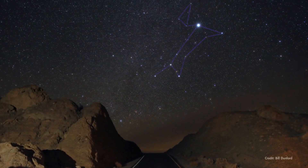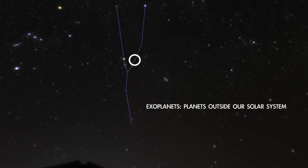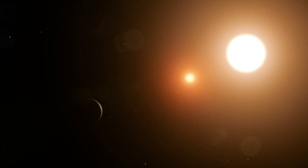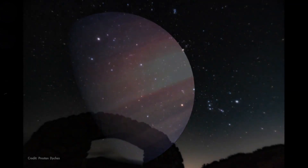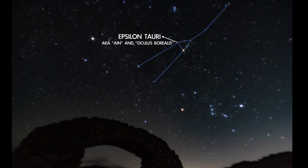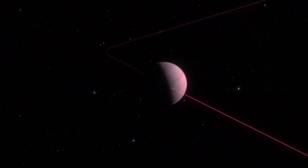March skies contain several easy-to-find bright stars that are known to have planets of their own orbiting around them. Locate these distant suns for yourself and you'll know you're peering directly at another planetary system. First is Epsilon Tauri, the right eye of Taurus the bull.